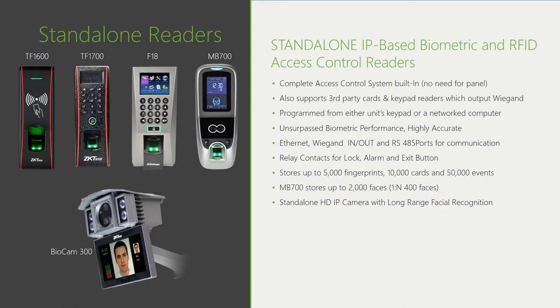We also have our BioCam 300, the industry's first long-range face recognition access control solution, which can also provide video surveillance and serve as a time and attendance interface — truly hands-free access control devices providing tremendous convenience to users.